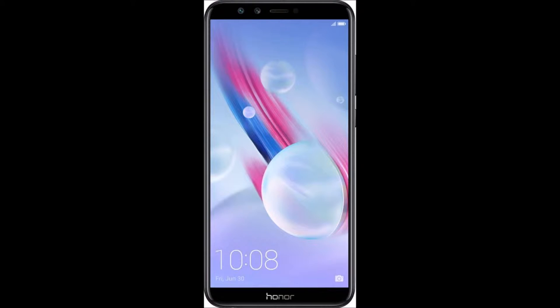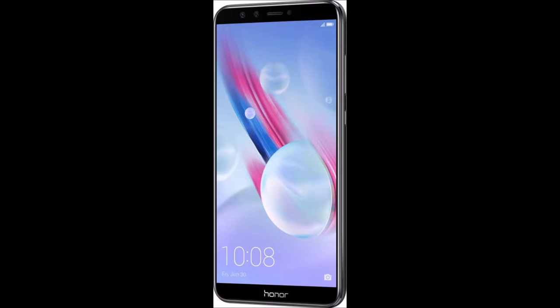Take phone photography to the next level with the Honor 9 Lite. Equipped with a dual camera system on both front and rear and a full view FHD+ display, this smartphone not only lets you capture life's best moments but it also lets you see them in picture-perfect clarity.